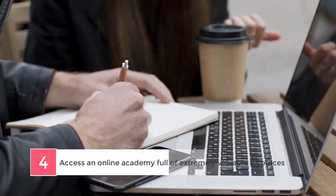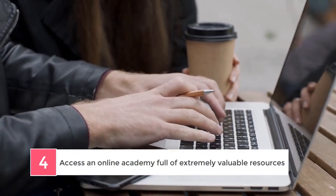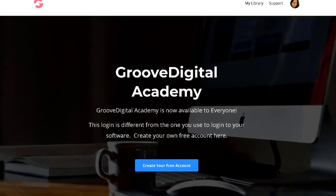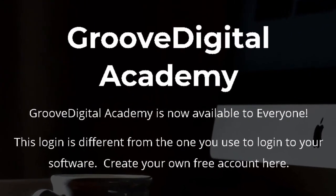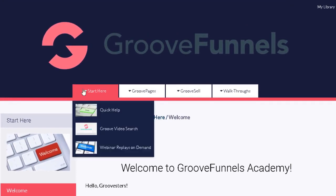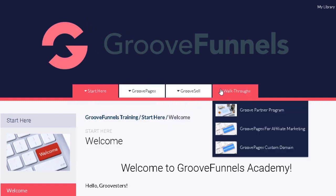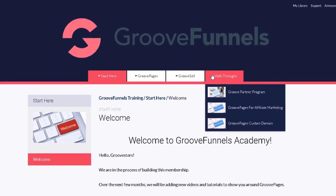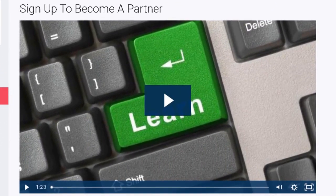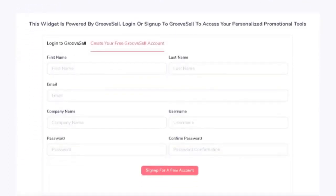Number 4: access an online academy full of extremely valuable resources. When it comes to learning how to use all the amazing software, GrooveFunnels also puts in the extra effort to provide you with all the help you need. As a GrooveFunnels member, you will also get access to the powerful Groove Digital Academy. This private membership area will house an ever-growing archive of educational content, including specific tutorials on how to do certain tasks within the tools, step-by-step walkthroughs on how to get something up from beginning to end, as well as live demos of longer lessons, such as building entire sites and funnels from the ground up. Whether you prefer to watch tutorial videos or read through articles with screenshots, GrooveFunnels has made their online academy suitable to you in whatever way you would like to learn.